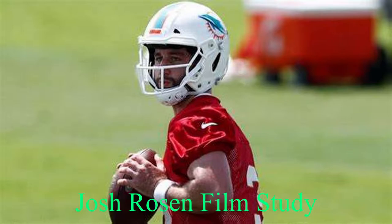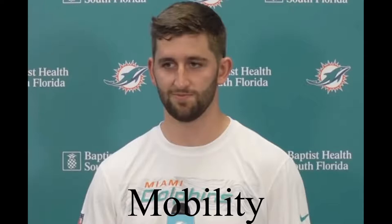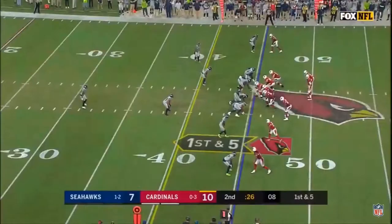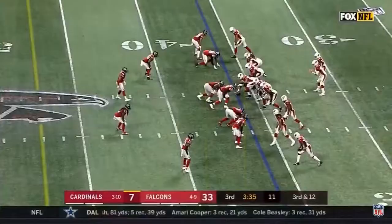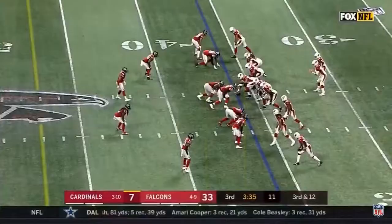Here we go with the Josh Rosen film study. We're going to start with his mobility. He is somewhat of a mobile player. On this first play, he's going to escape from the pocket here and rush — a little dive, but we got a first down there. A great rush there for Josh Rosen.